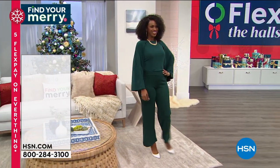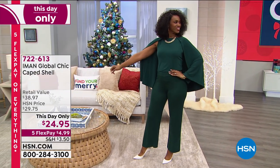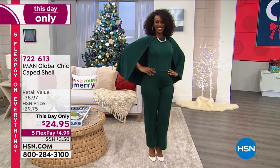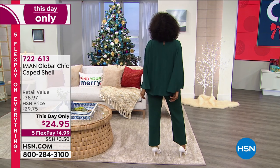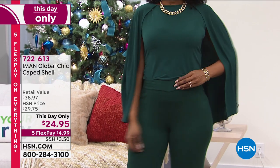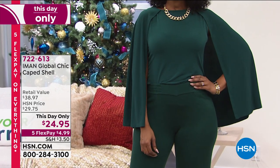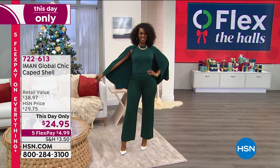This is the lovely Ingrid looking smashing in this fun and fabulous caped shell. This is the cutest thing - I love that. It is absolutely adorable. Talk about instant wow factor and yet soft, cozy, and still comfy. It's $24.95. That is crazy good - this day only pricing.